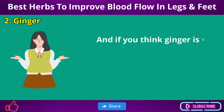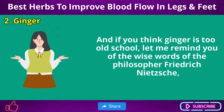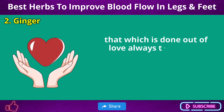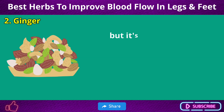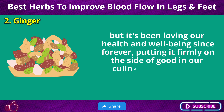And if you think ginger is too old school, let me remind you: ginger has been loving our health and well-being since forever, putting it firmly on the side of good in our culinary and wellness books.